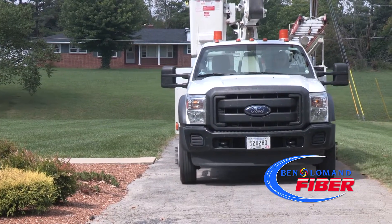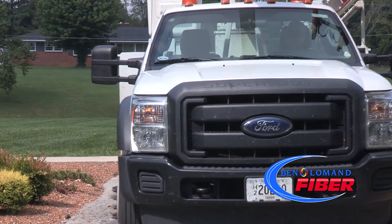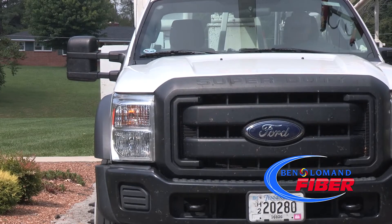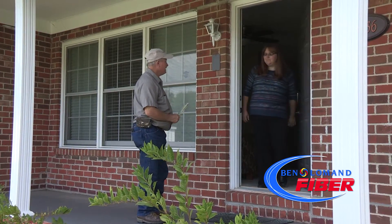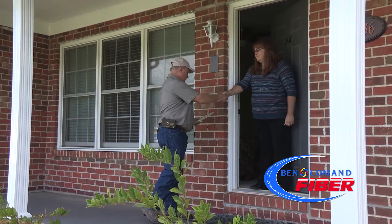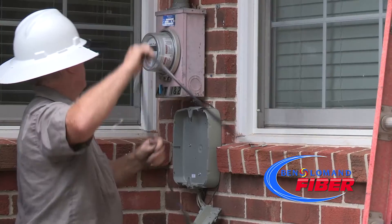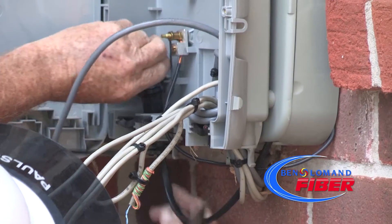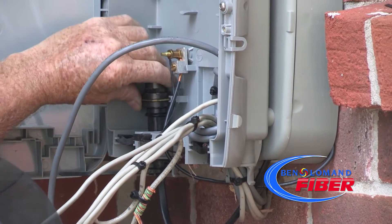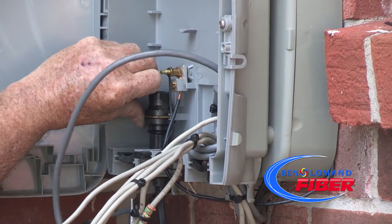After the work at the remote is finished, our install repair technician will then go to the customer's house, introduce themselves to the customer, and notify them that they will begin outside work at the residence. Our employee then goes to the pole and hangs the drop on the side of the house, connecting it to the NID, also known as the network interface device or unit.